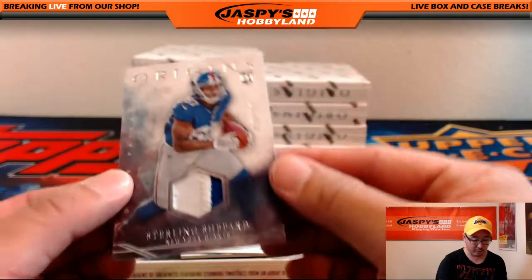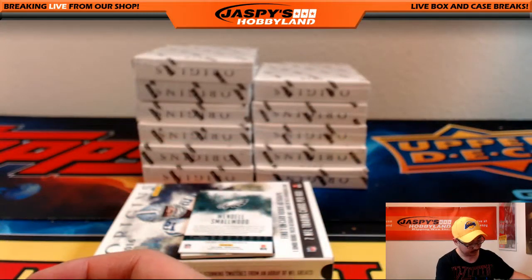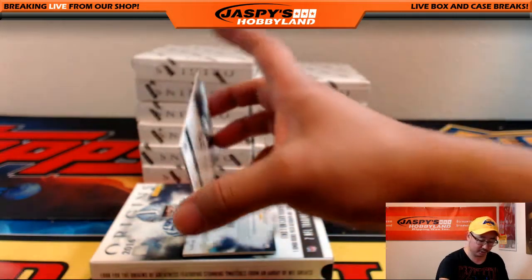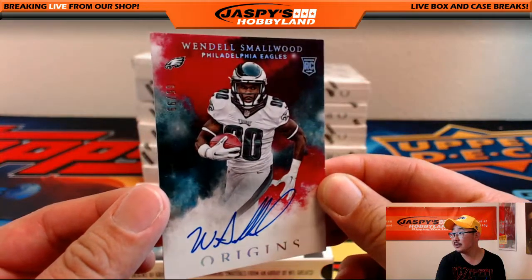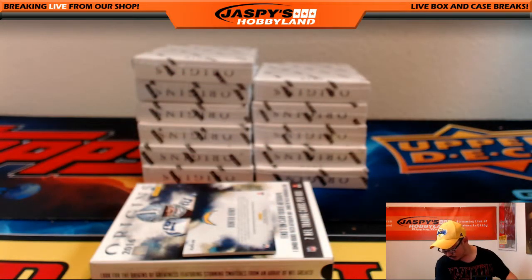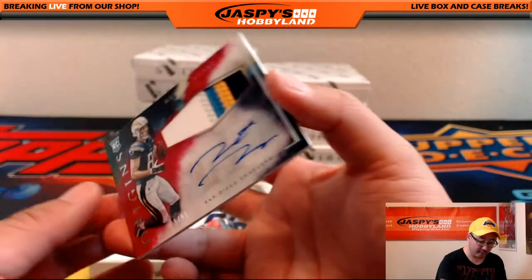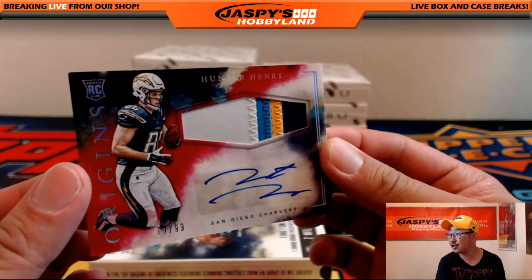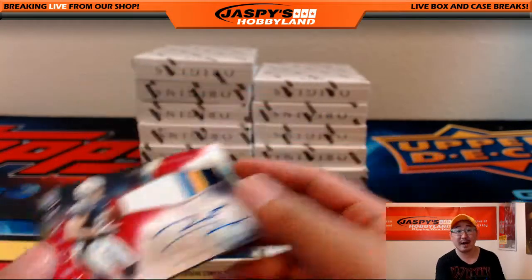New York Football Giants, 15 out of 125 — Sterling Shepard two-color patch, that'll go to Bruce. Nice on-card Wendell Smallwood autograph for the Eagles, 65 out of 99, going out to Neil Bordowitz. And another Hunter Henry — 79 out of 99, nice colors in there too, Regimele, with the Chargers. Four-color patch and the autograph, Hunter Henry.